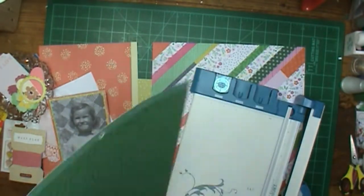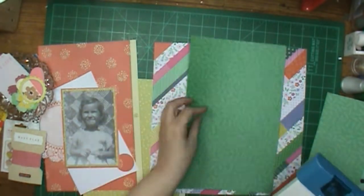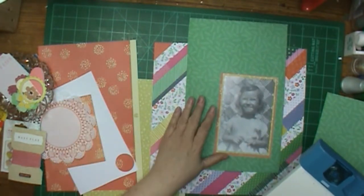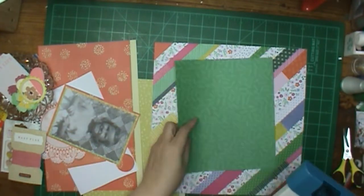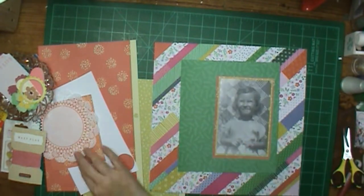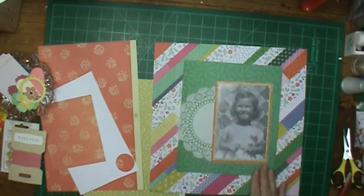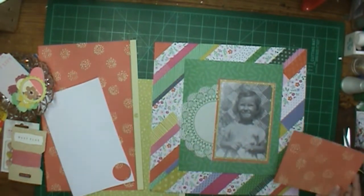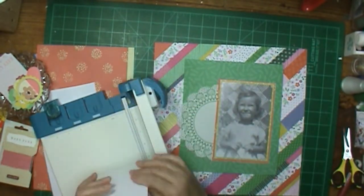This is Paige Evans' collection — all of it is Paige Evans but from different collections. I just had them all together in the iris container, what I had left over from each one. I do have quite a bit. I wanted something solid to put my title on because that background is pretty busy.